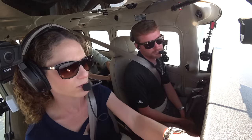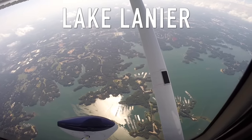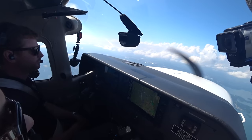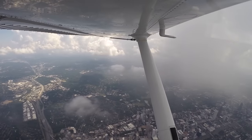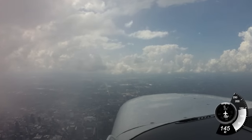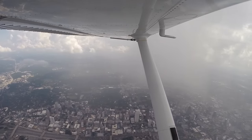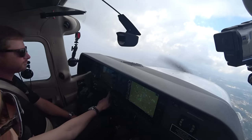249 Tango Alpha, contact approach 126.97. Good morning, Atlanta Approach — 249 Tango Alpha, 6,000. There's a little rain shower off to our left. ATC has been doing a good job vectoring us around the different clouds and storms. We turned the cameras off but they've been working hard. So thanks to Atlanta Center controllers — they're doing a good job. Now we're being vectored for the visual into runway 31. We changed heading to 240 and the autopilot is turning us that direction.